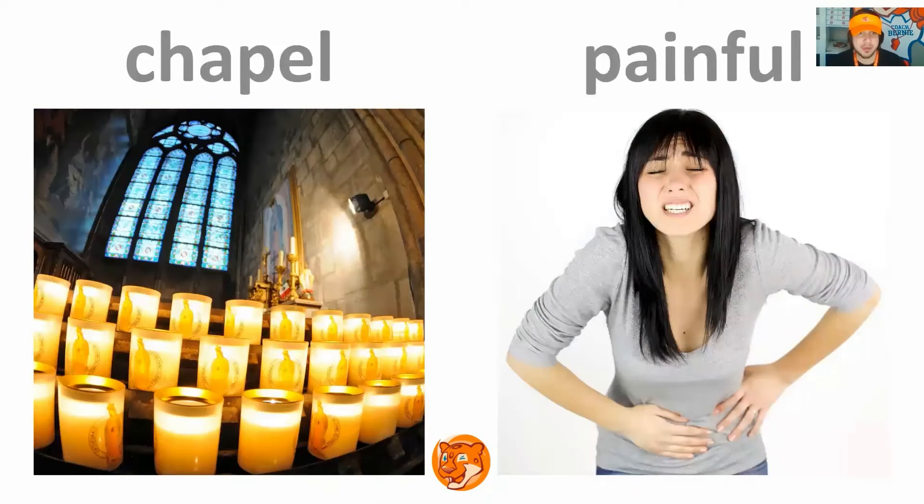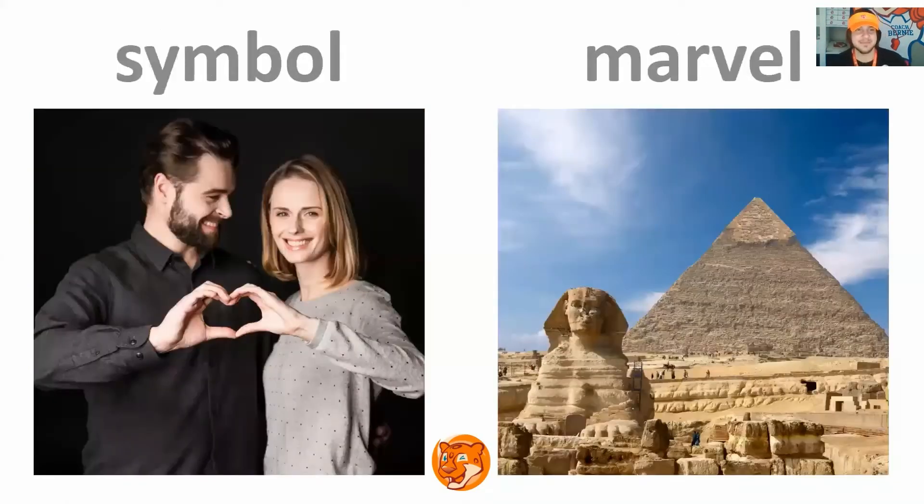Chapel, painful. Repeat. Excellent, next slide. Symbol, marvel. Repeat. Excellent, next slide.